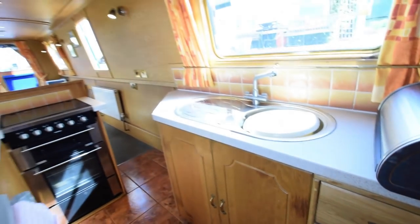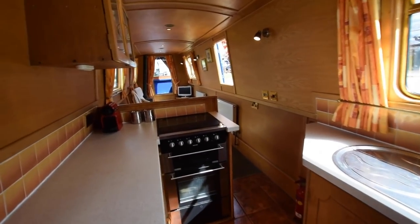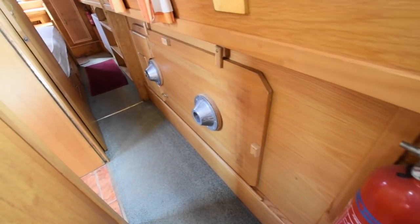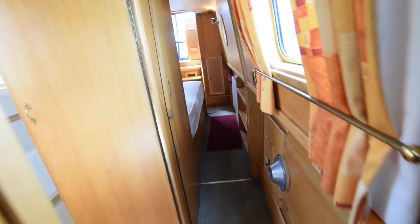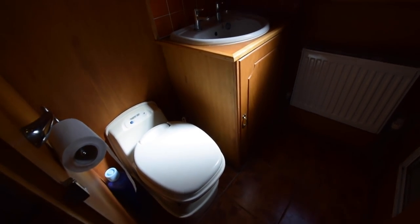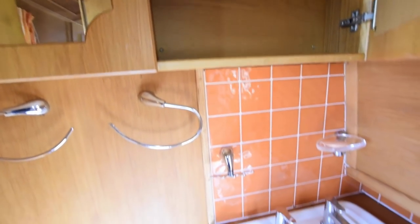You'll see that in a minute. Four good size drawers there. Here's the side hatch — both side hatches have Perspex inserts. There's the double table I mentioned for the dinette area. And down we go into the bathroom. The loo's a Thetford cassette; there are four cassettes on board. The basin is ceramic. Good size cupboard here with mirrors on both doors. Another radiator in here.